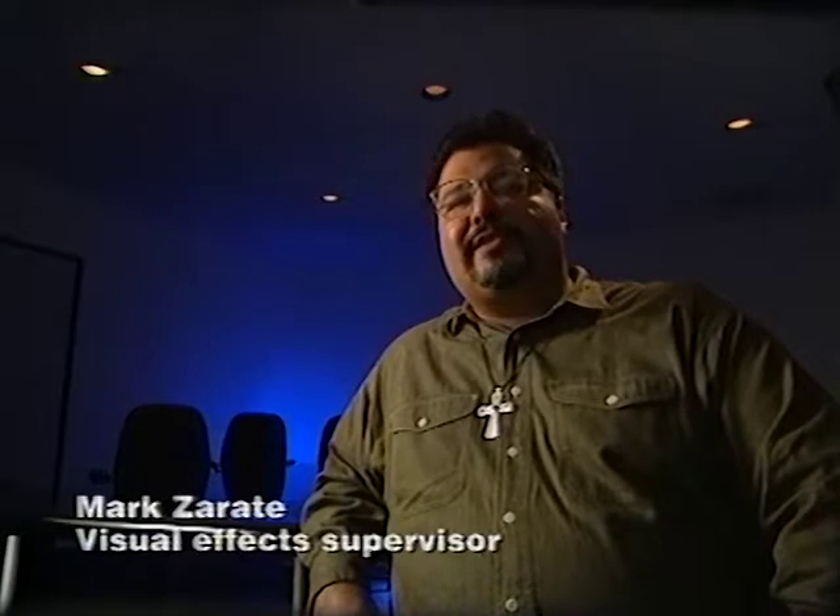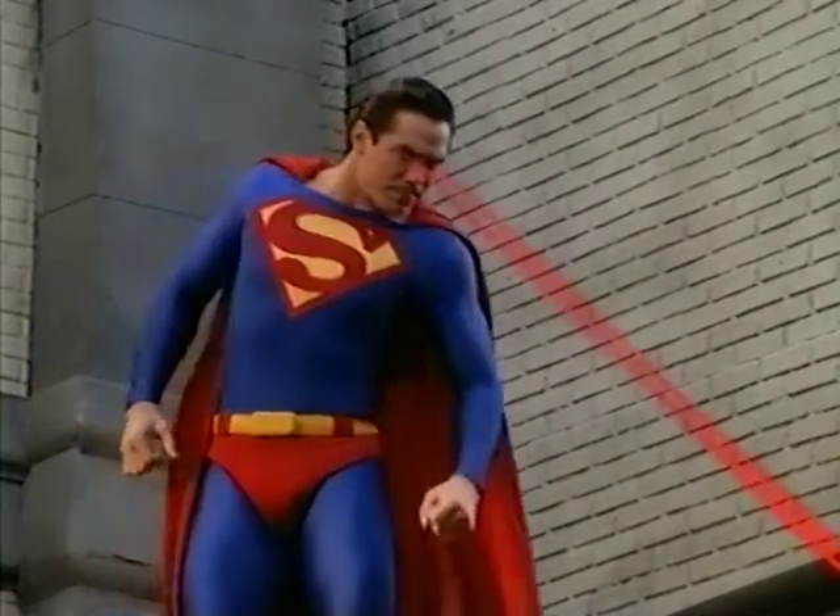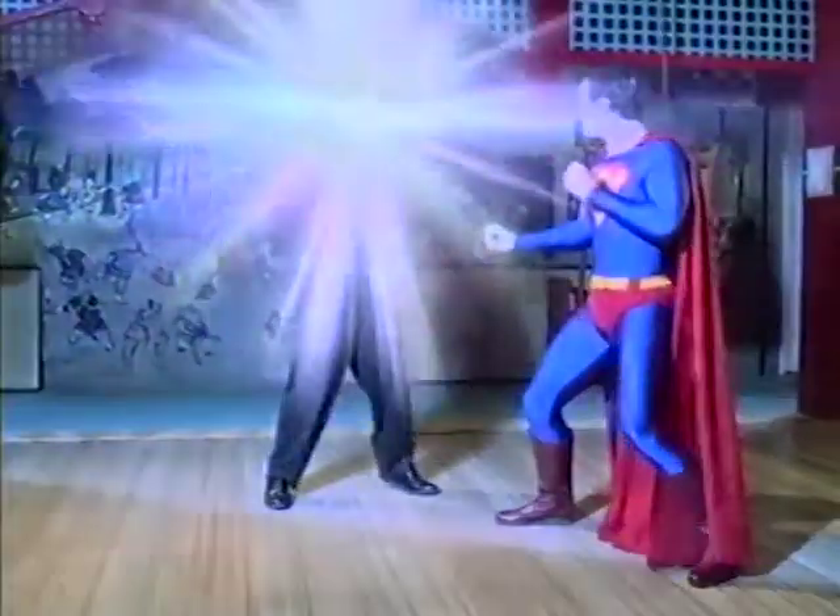We obviously do a lot of light effects in our opticals. Superman has heat vision, so beams coming from his eyes. He has x-ray vision, a different type of beam coming from his eyes. And whenever you introduce light effects, you should have some kind of reactive light and shadow.